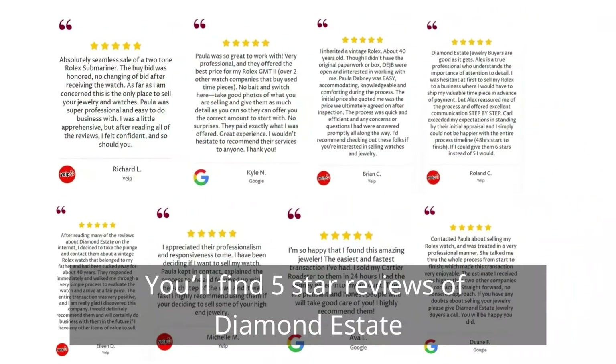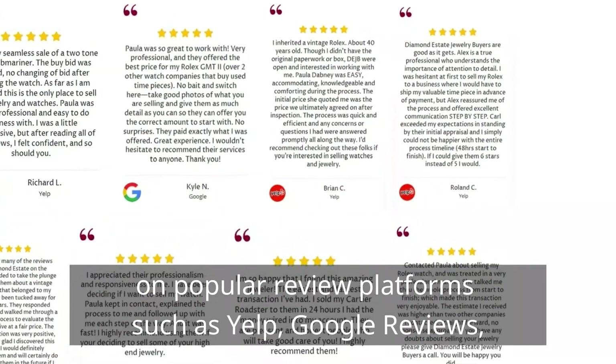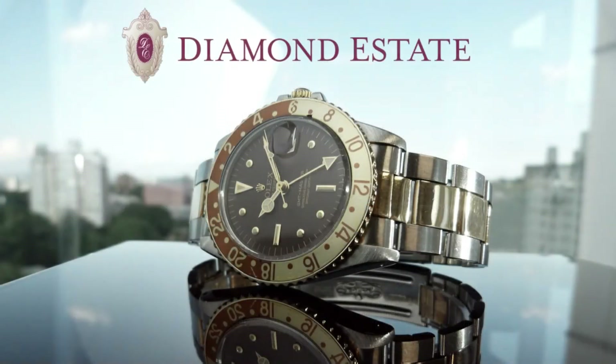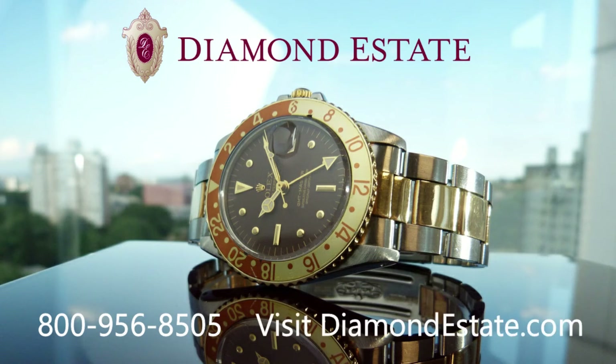You'll find five-star reviews of Diamond Estate on popular review platforms such as Yelp, Google Reviews, and Trustpilot. Call Diamond Estate at 800-956-8505 or visit us online at diamondestate.com.